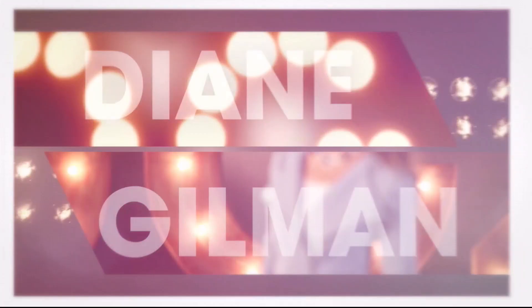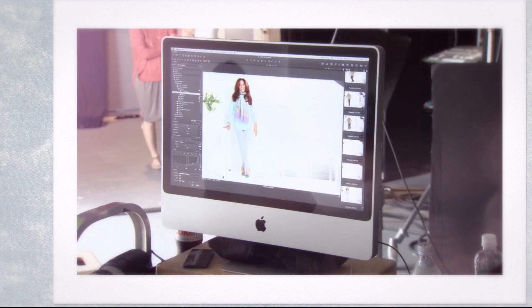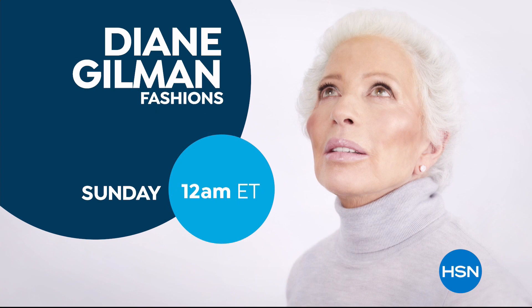Join us as we celebrate Diane's 10 millionth pair of jeans sold. My mission is to make my whole generation of women and anybody coming into that generation feel so much better about aging, about how they look. I'm so inspired by all of you.